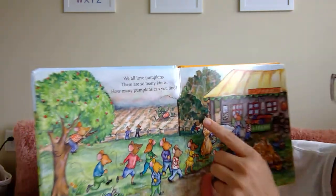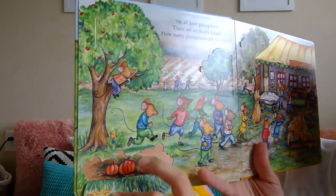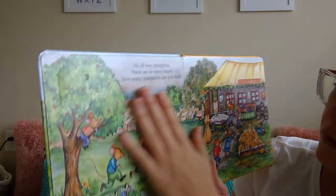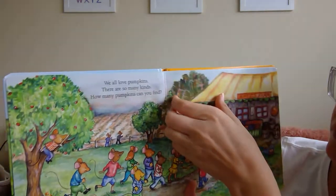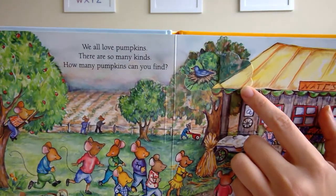There's a pumpkin — one, two, three, four. I don't see any more on that side. Oh, here's one in the tree. Let's see — nope! What is that? It's a bird.